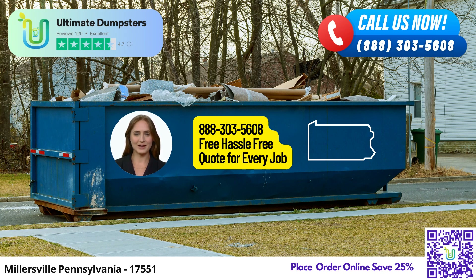Speaking of roll-off dumpsters, we offer a wide range of services, including junk removal, debris disposal, and construction dumpsters. Whether you're a homeowner undertaking a renovation project, a small business in need of waste disposal, or a construction site manager requiring roll-off containers, we have just what you need.